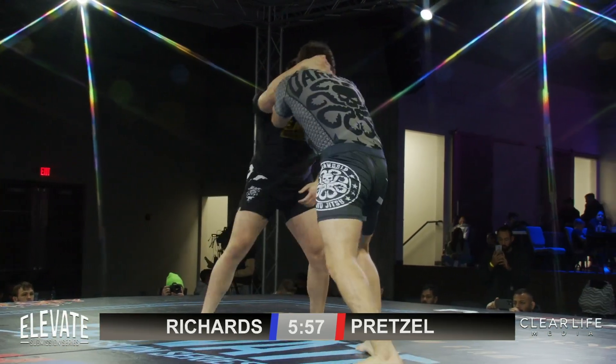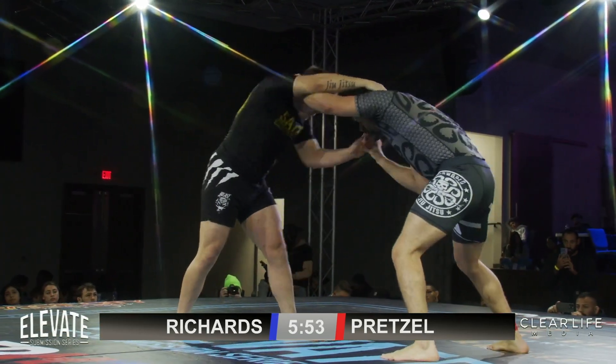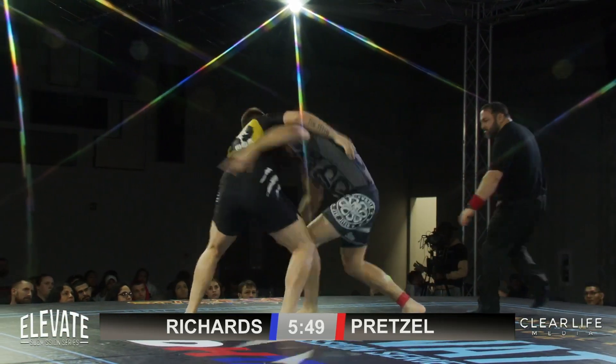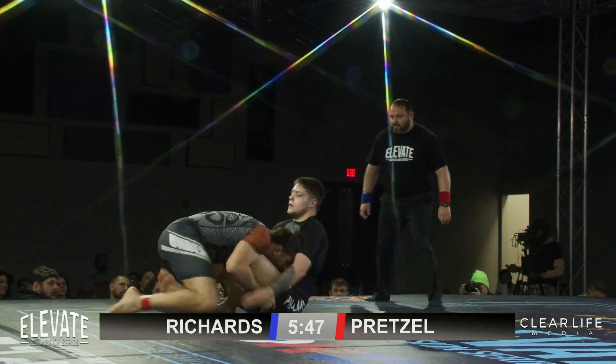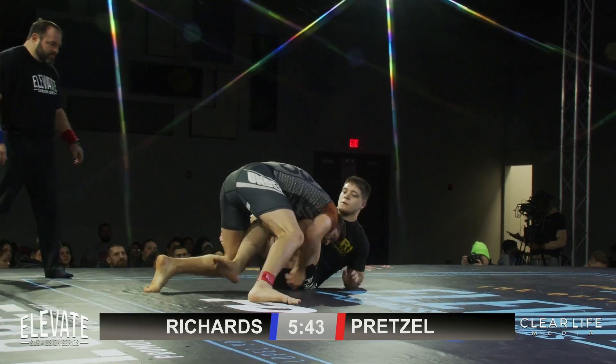So we are back to the wrestling. Scotty secures the takedown — he's got those legs wrapped up as well.